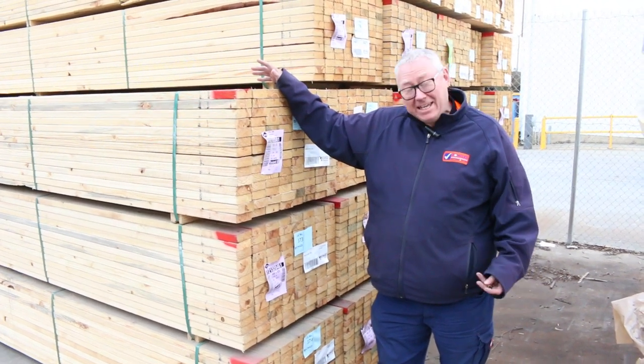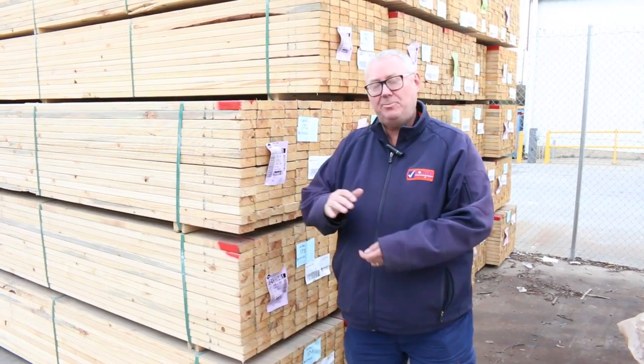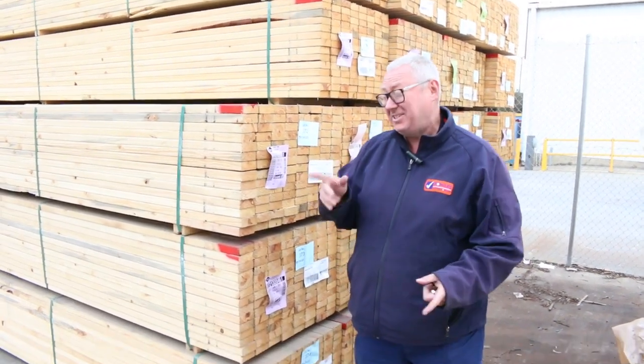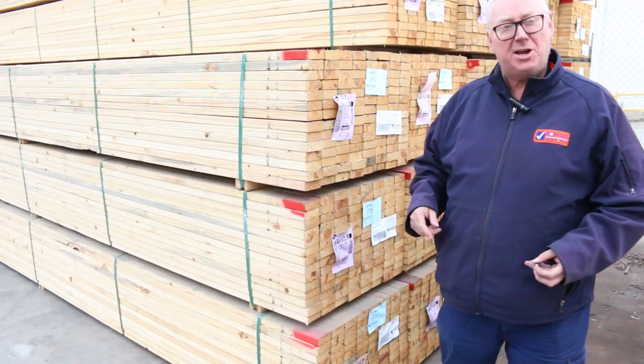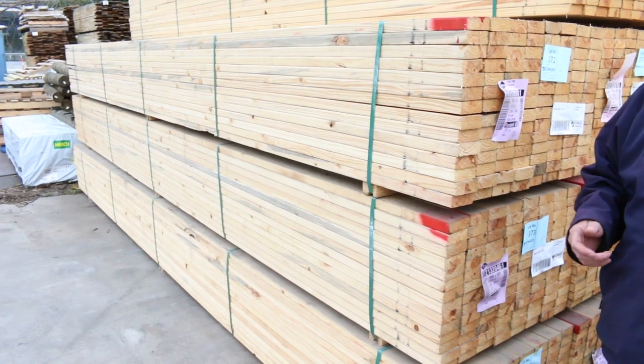Hello! Michael from Fowls here once again for Tuesday afternoon preview for tomorrow's timber auction. It's been done once again this week as an absentee auction. We've been inundated with stock this week so we'll go for a quick bit of a walk and show you what we've got. Just today alone we had 8 B-double loads of timber in, so unfortunately we haven't had time to take pictures this week.